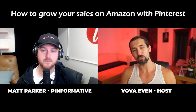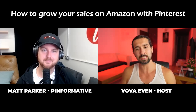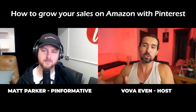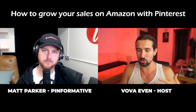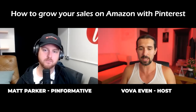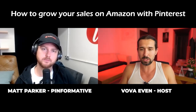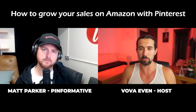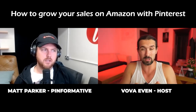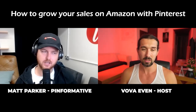I've tried Pinterest and we were able to bring in traffic, but it didn't convert too much. So I'd like to ask you some things about this. Let's first explain to our viewers what Pinterest is — it's a search engine for those who are not sure.